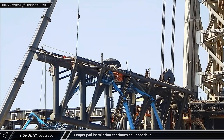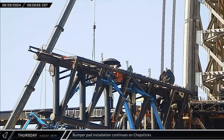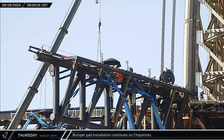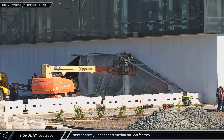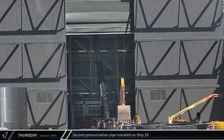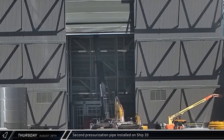That same morning, down at Orbital Pad A, another four bumper pads were lifted and installed onto the port side chopstick, bringing the total number of pads installed up to nine. A look at the Star Factory building from Rover Camera showed a new entrance being made into the building — given the look and location of this new human-sized entrance, it seems that this will be the factory's main entrance. Late that morning, the second of the pressurization piping assemblies was lifted in Mega Bay 2 and installed onto Ship 33.